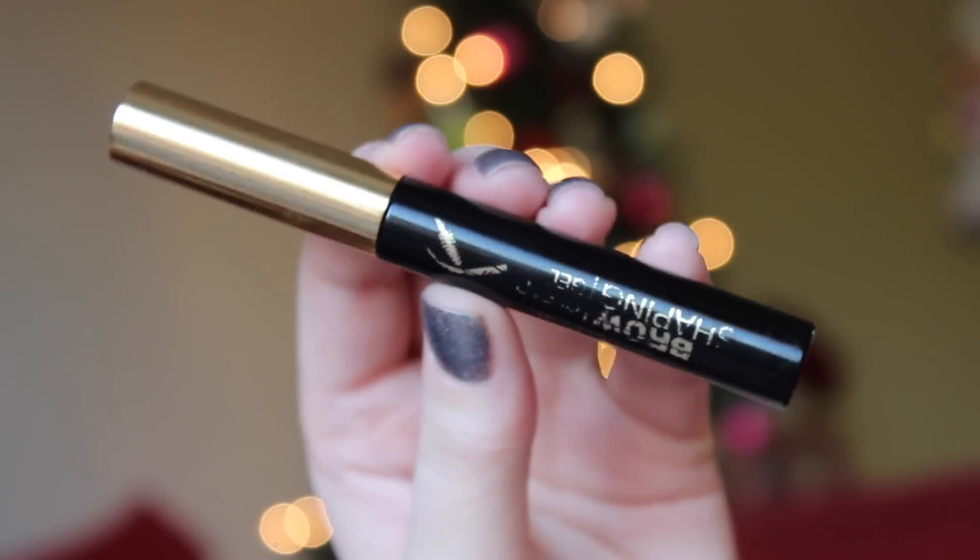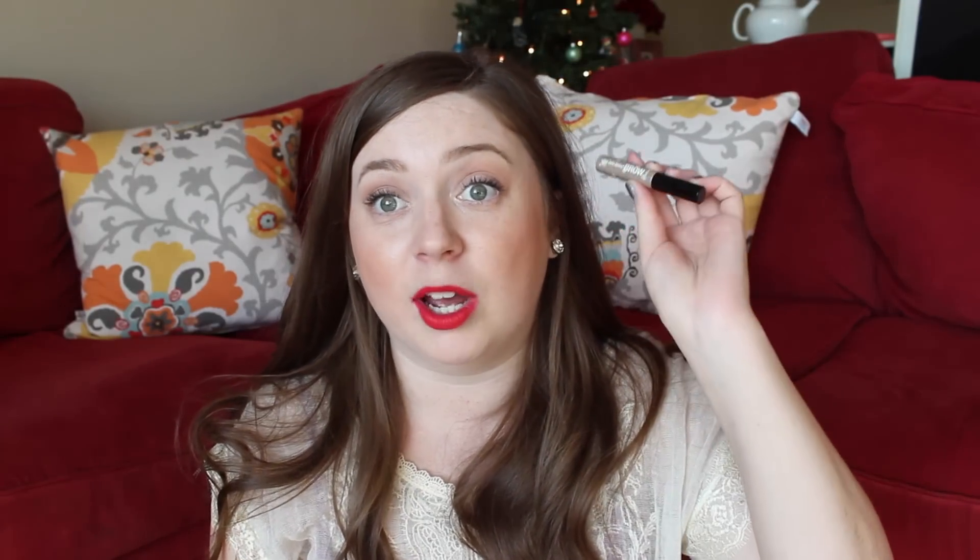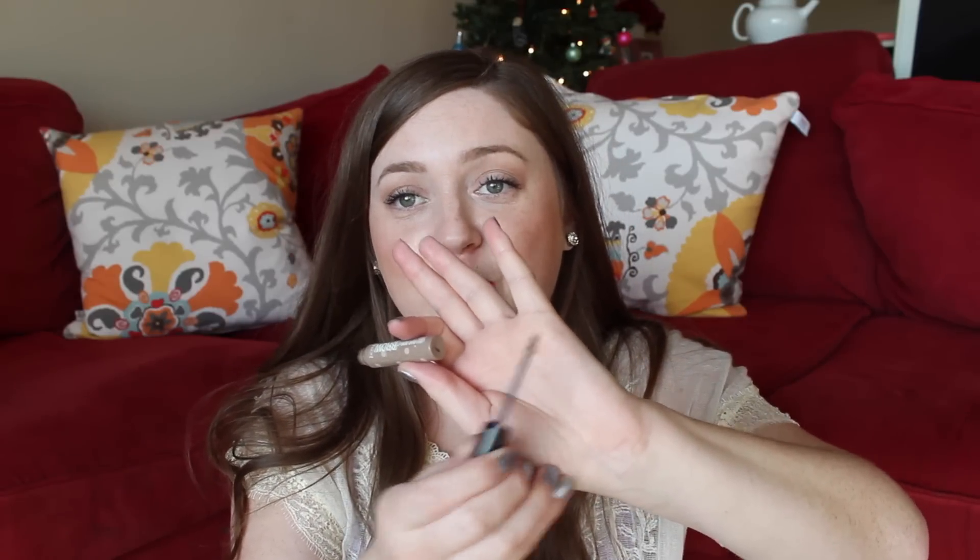To set my brows in place — I have really unruly brows — I loved the Milani Clear Brow Gel this year. I used to pick up the Maybelline Clear Mascara but it was a little goopy. This is cheap from the drugstore and gets the job done. One of the best discoveries of 2014 was the Benefit Gimme Brow in Light Medium. It's this little tinted brow gel that tints and sets your brows all in one. It has fibers that make your brows look fuller — totally true. I will absolutely buy it again. It's about $22.